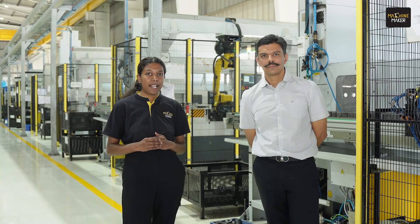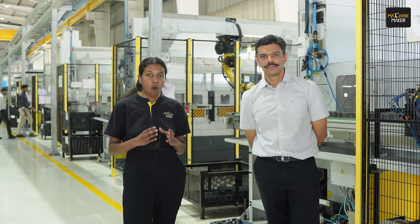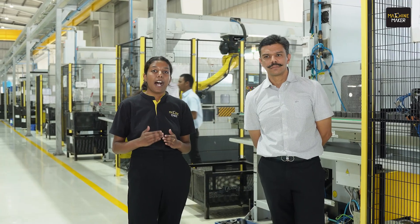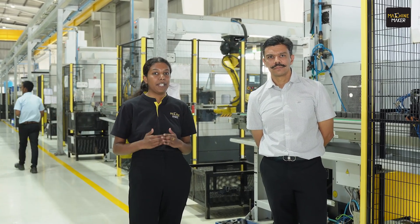I'm here at Creative Car. This company was established in 1985 and is into precision component manufacturing. I have with me Mr. Harshwardhan, who is going to tell us how the challenge of oil mist and oil fumes — causing harm to the environment as well as the people working here — is being resolved.